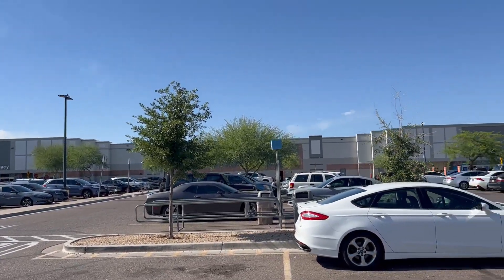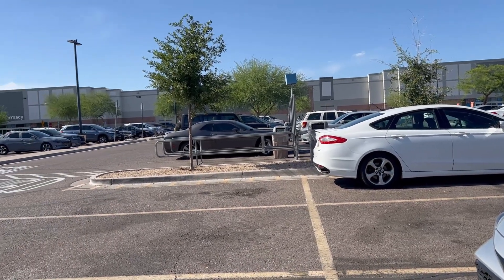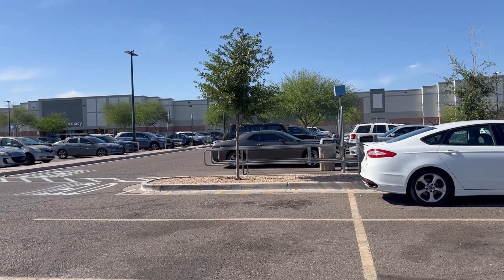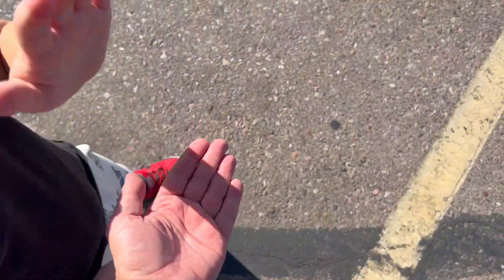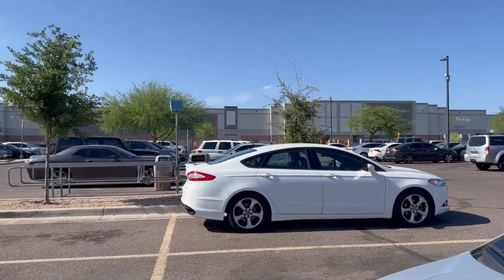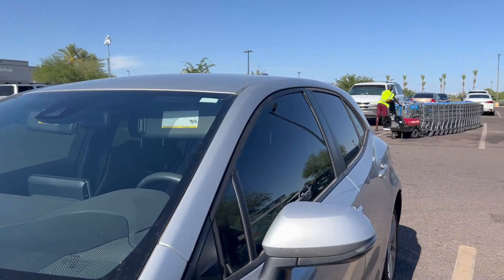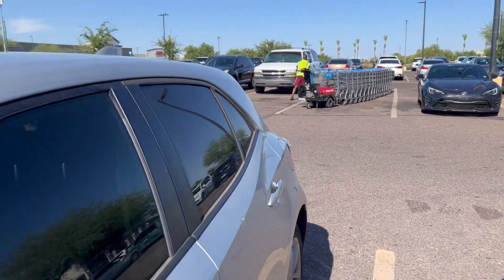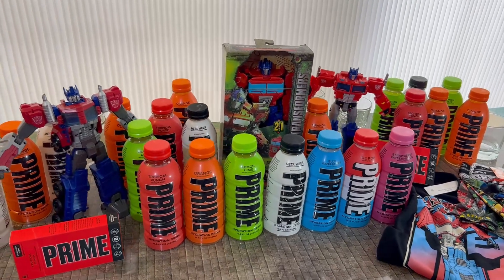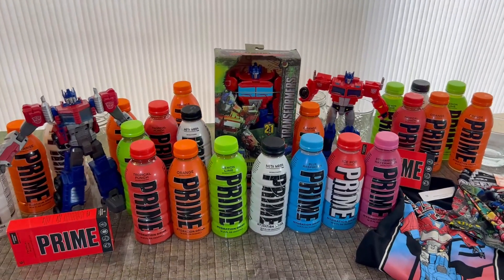How did that go? It went good — I was shocked the last store had it! I thought it wouldn't happen. We stuck to the plan, it took the whole day. We drove close to 30 miles, hit up eight different stores, and got a whole bunch. We're going to show off all the cool stuff when we get home — this is our loot from our Prime hunt! Tons of Prime and some other cool stuff.